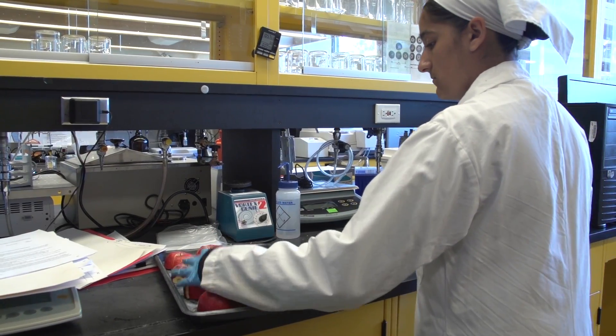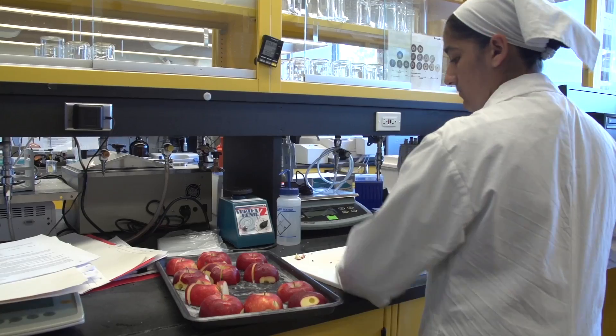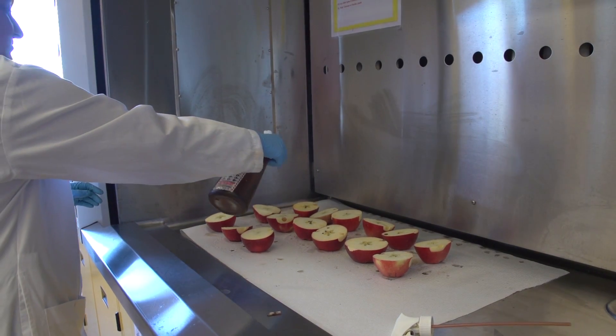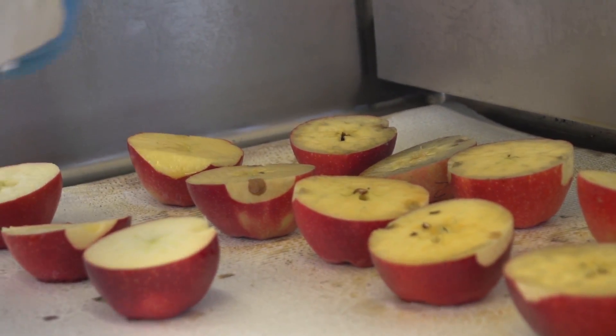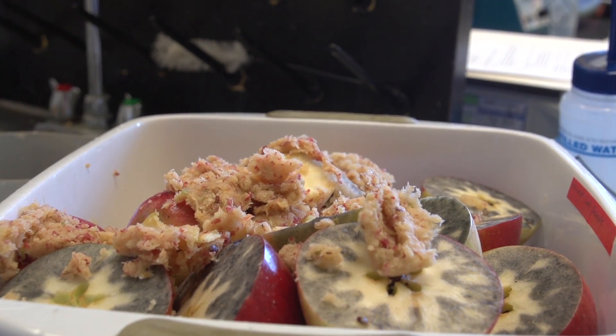Typically to measure apple ripeness, producers test the fruit for its starch content. They pick the apples, cut them open and spray them with iodine. The iodine reacts with the starch in the fruit and turns black — it's a visual indication of ripeness. Unfortunately, this technique is imprecise and the grower loses fruit.